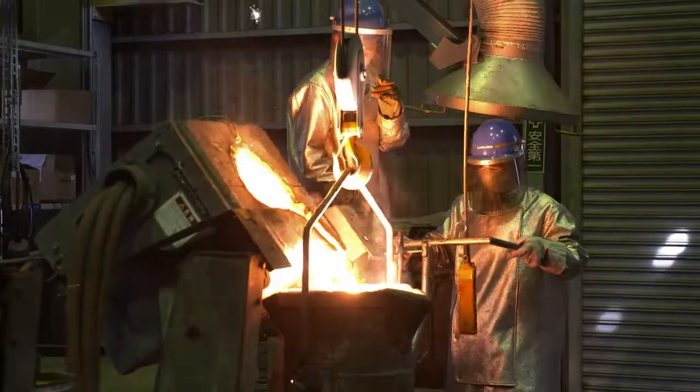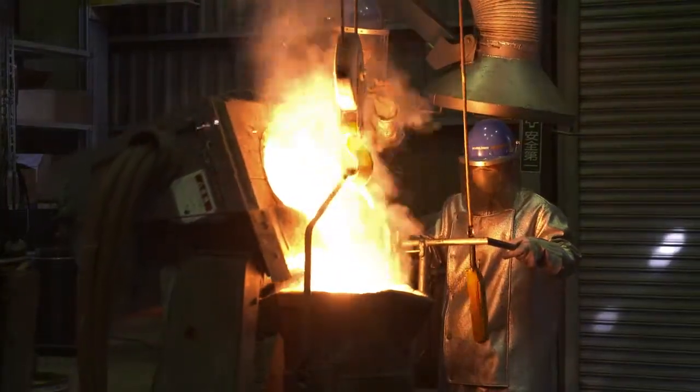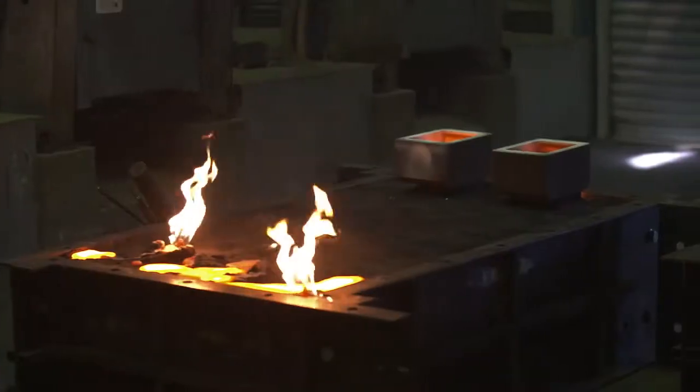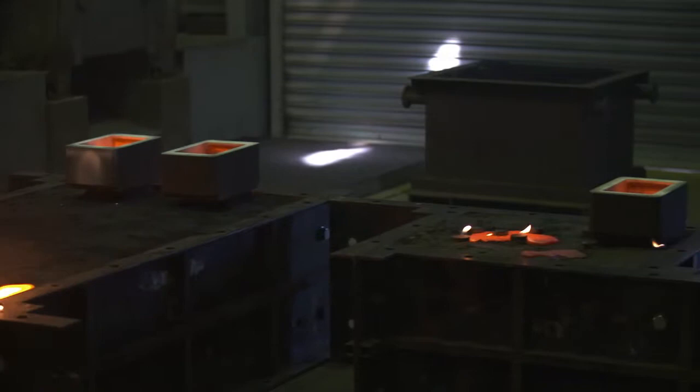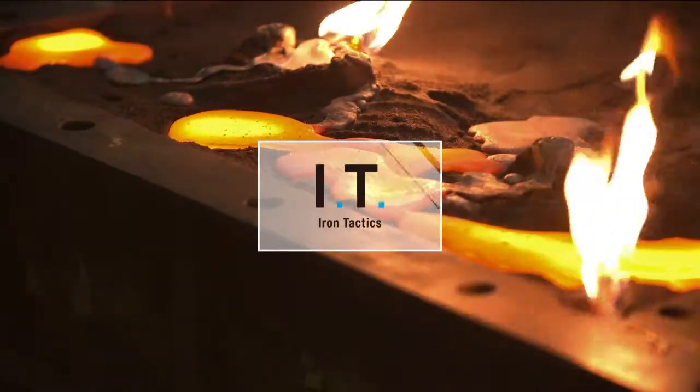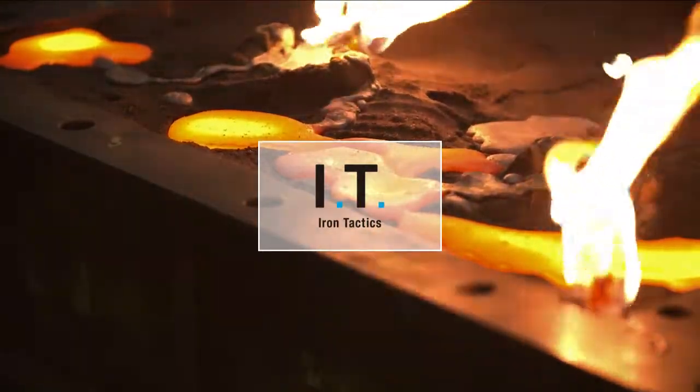Nevertheless, a specific problem with 3D printing remained — namely that other companies could also adopt it and make similar molds, which would make it difficult for us to differentiate ourselves from our competitors. What enabled us to achieve such differentiation was Kimura's other IT: iron tactics.